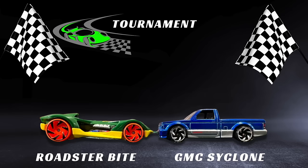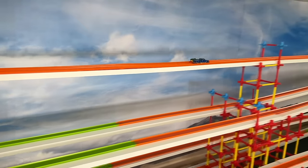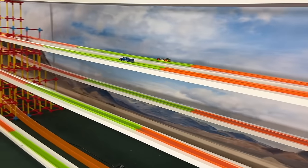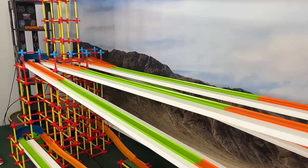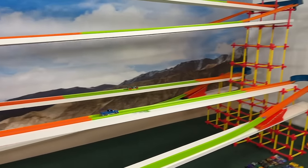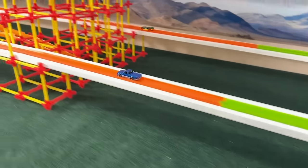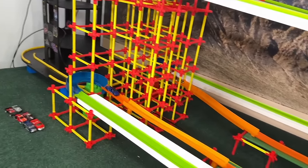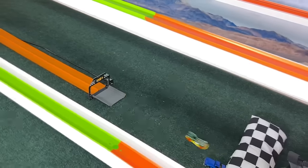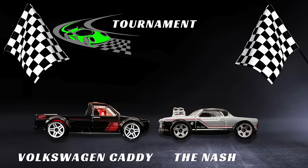Now for the Roadster Bite versus the GMC Cyclone. Neck and neck coming out of the gate — it seems like the best thing to do in this endurance tournament, since no one really wants to go out to an extended lead at the beginning unless they're sure they can keep it. It is the Roadster who is taking the lead in the second half — but the Cyclone is trying to make it up in the last corner. He's coming there, takes the lead — and it will be the Cyclone who takes this heat. The Roadster lost out in the last corner.